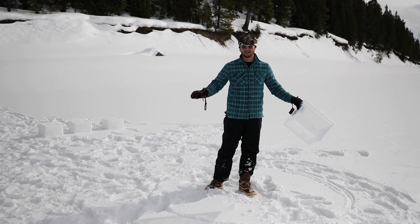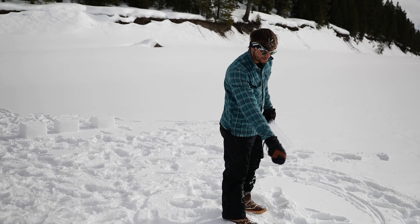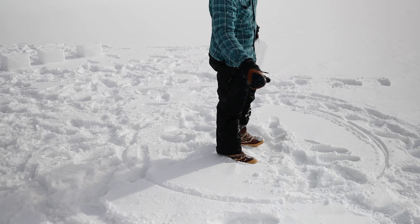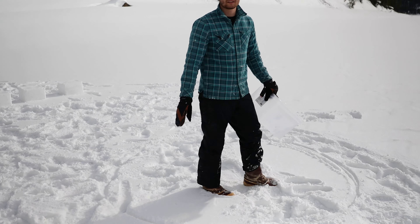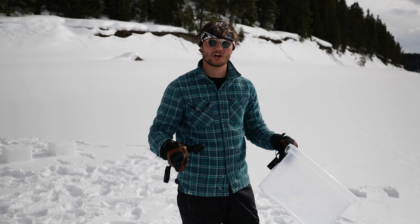We're taking all the snow from inside and we're gonna start building blocks around this foundation circle. That's a really important step because it sets the foundation for the whole structure — if we get that right, it's hard to fail.